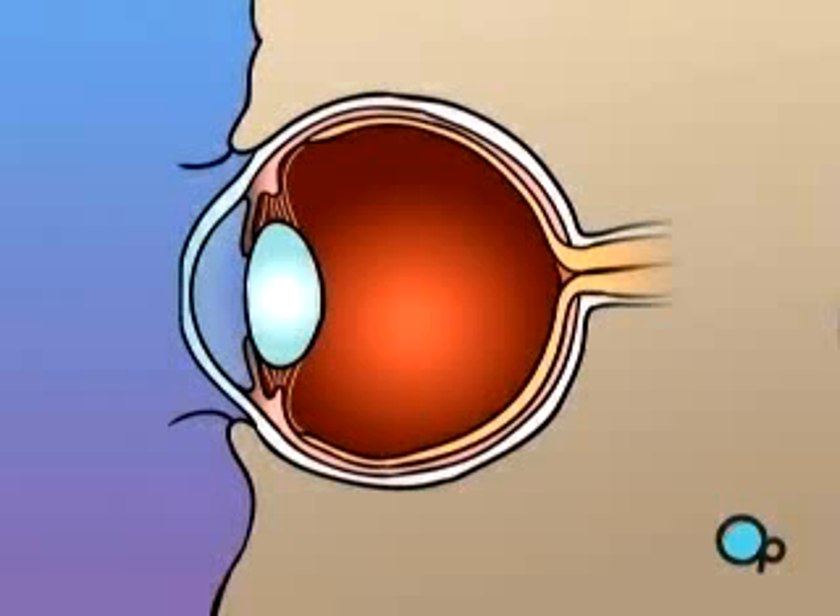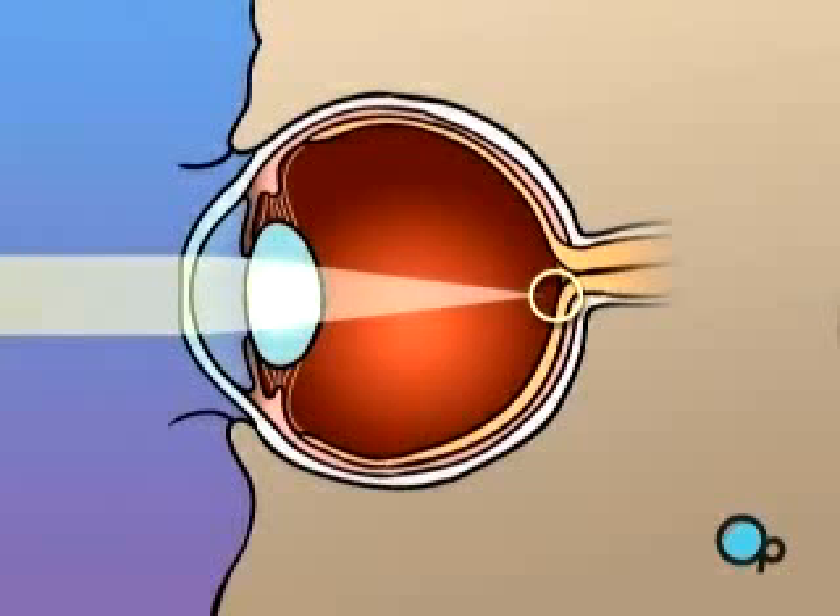PRK laser surgery generally does not have any effect on a patient's overall health, and there are no risks in choosing not to have the surgery.